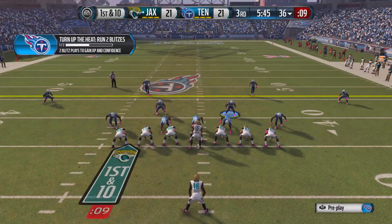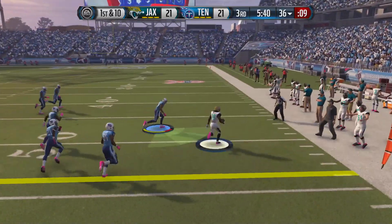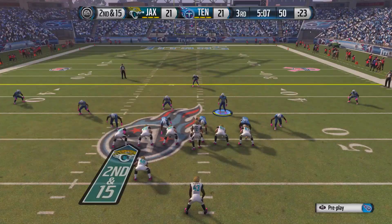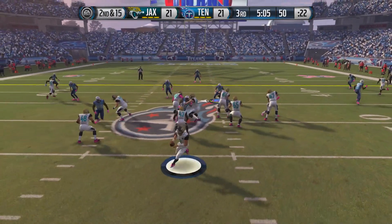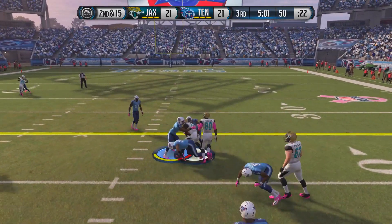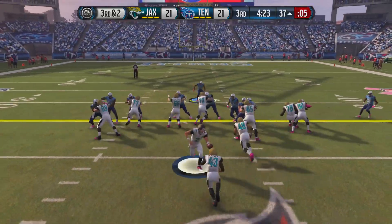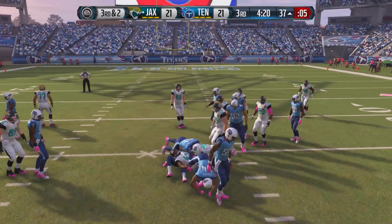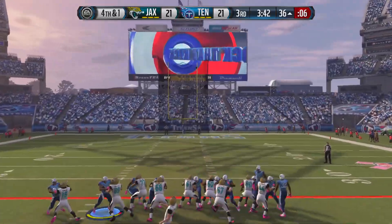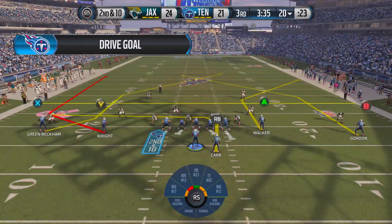On Jacksonville's next possession they hand it off to Denard Robertson, who gets to the outside and takes it into Tennessee territory. On 2nd and 15 they go with play action and find Justin Blackman, who refuses to go down. On 3rd and 2 they hand it off to Bobby Rainey but he doesn't get enough yardage. Jacksonville will settle for a long field goal and they connect — they're leading 24-21.